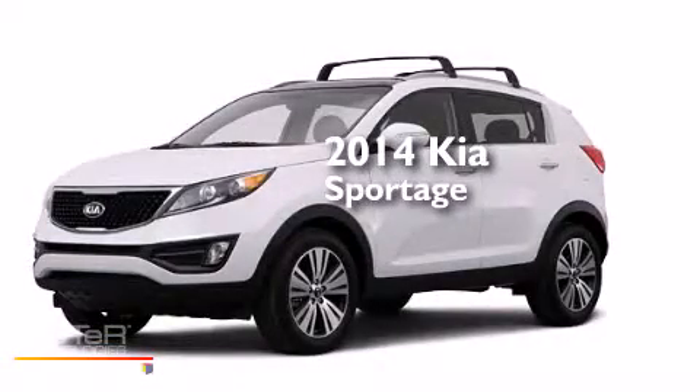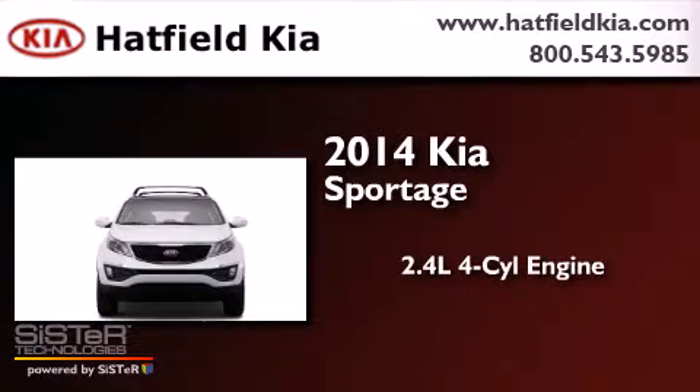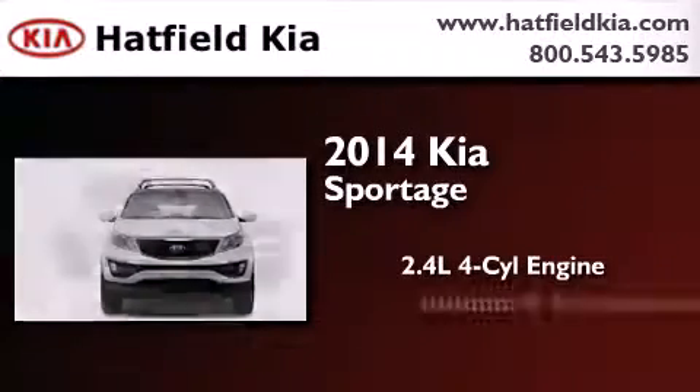This is a brand new 2014 Kia Sportage. It features a 2.4 liter 4-cylinder engine and an automatic transmission.